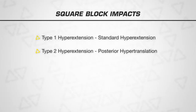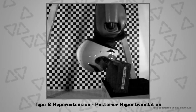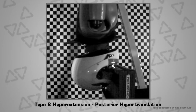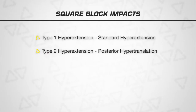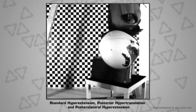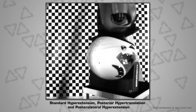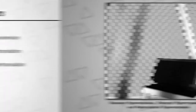Type 2 hyperextension is posterior hypertranslation. Here the impact block is set higher in order to simulate a more full-on frontal impact of the face, forcing the head to translate backwards as well as bend backwards. This is an extreme type of injury mechanism. Standard hyperextension, posterior hypertranslation, and posterior lateral hyperextension — this simulates the head hitting the ground or an object at an oblique angle, forcing the head to bend rearwards and sideways at the same time. Such an impact may cause rotational injuries, amongst others.